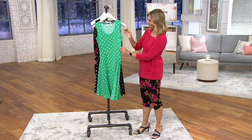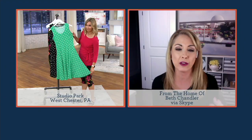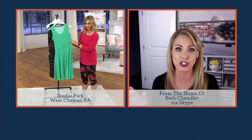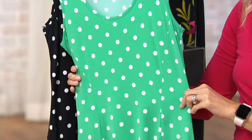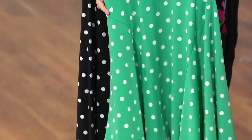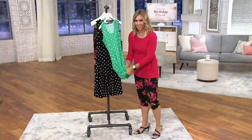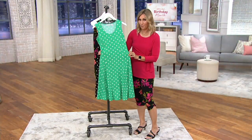You have that easy scoop neckline with the extended tank top sleeve, so it's covering your bra straps — beautiful binding all around. This dress could go with heels to your place of worship, or with little sneakers and a jean jacket and be totally adorable. Pop on a little white jean jacket, a white cardigan, or even use it as a swimsuit cover-up because it's wash and wear. It's liquid knit — incredible easy care with a remarkable shape and silhouette.